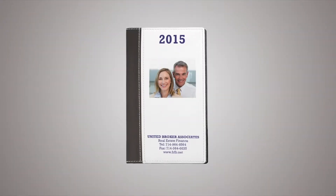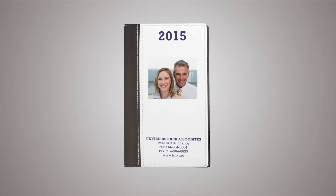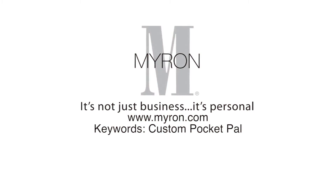The spacious white cover provides a great canvas for your colorful imprint and is beautifully embellished with a hot stamp date design, making this pocket pal calendar the perfect real estate business tool. For more information, go to Myron.com.